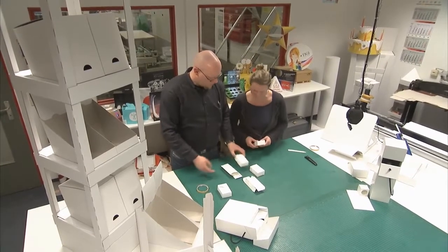We often really start from scratch by looking at the product and considering how we can find an appropriate outer packaging, which needs to be a great match for the final product and for the brand.